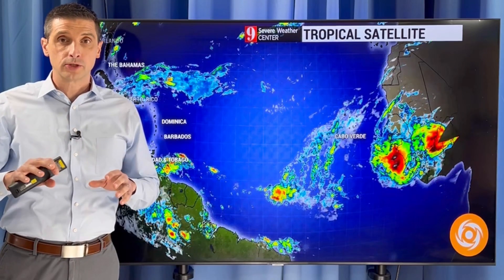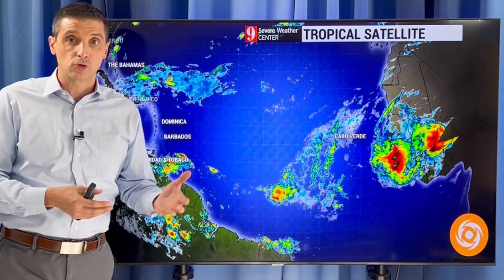Thank you very much for joining me. I'm meteorologist Brian Shields, and thank you for subscribing. We're about to see more of this, so thank you for building this weather community and taking the time to be a subscriber.